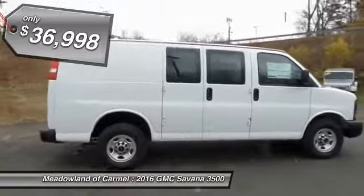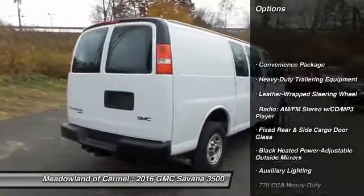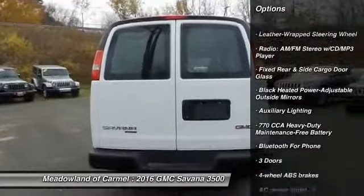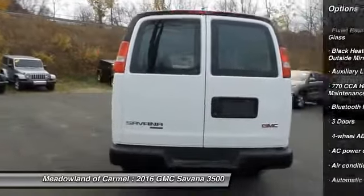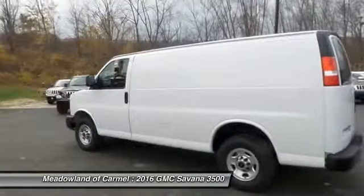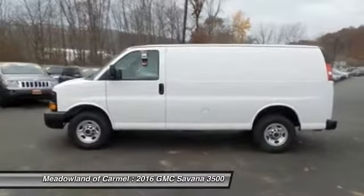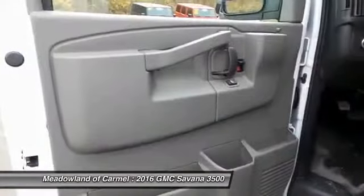Here are some of this vehicle's great options: Stability Control, Traction Control, Leather-Wrapped Steering Wheel, Automatic Transmission, Power Steering, Front Air Conditioning, Power Door Locks, Passenger Airbag, Power Windows, Trip Computer. Your new ride is just a phone call away.